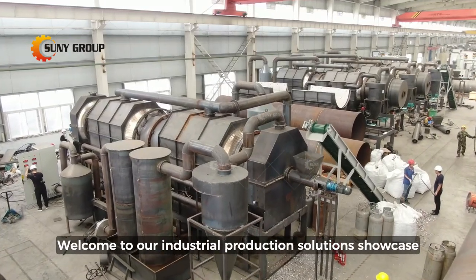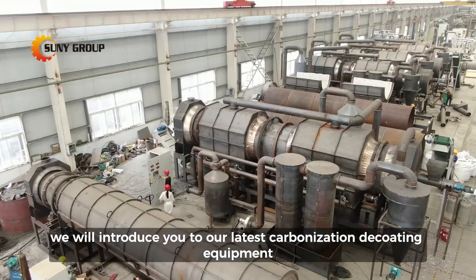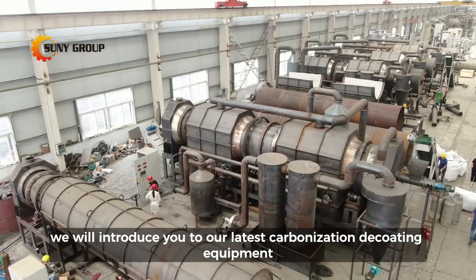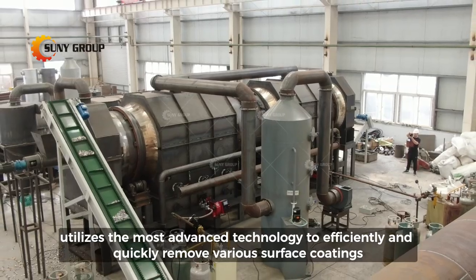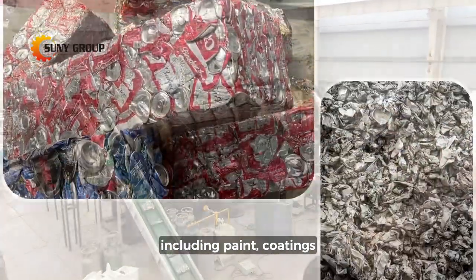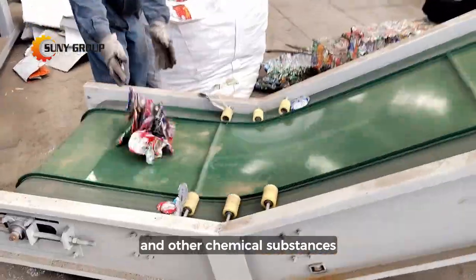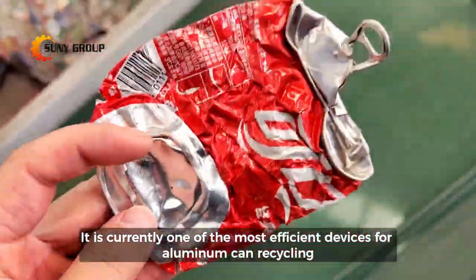Welcome to our industrial production solution showcase. Today, we will introduce you to our latest carbonization decoding equipment. This carbonization decoding equipment utilizes the most advanced technology to efficiently and quickly remove various surface coatings, including paint, coatings, and other chemical substances. It is currently one of the most efficient devices for aluminum can recycling.